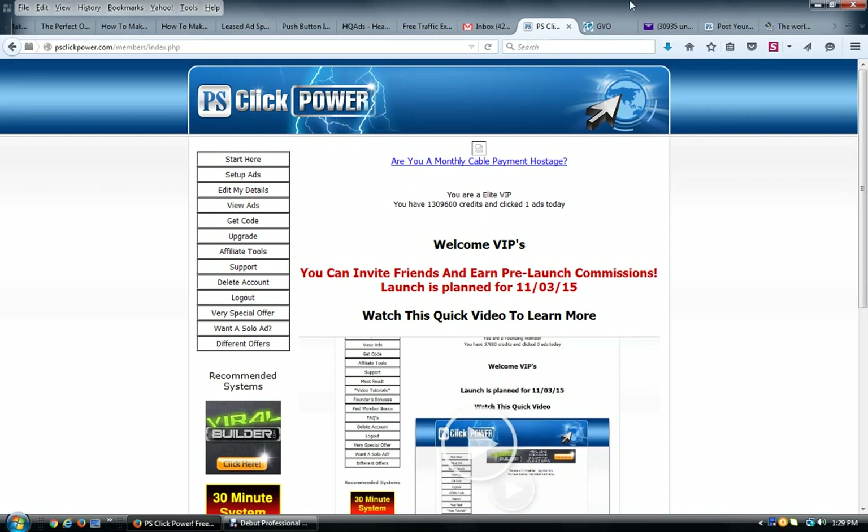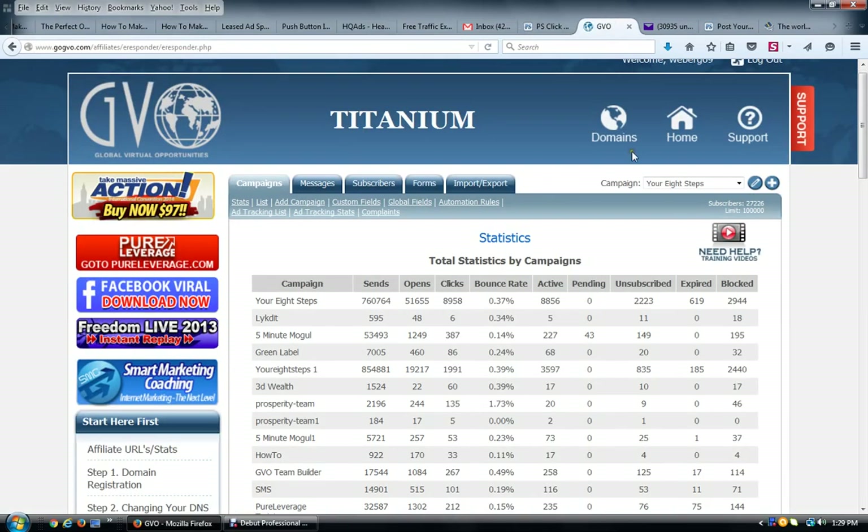I'm going to go to my GVO account first. In GVO, throughout your eight steps and marketing mastery, many of you have already created campaigns following our instructions. The key is you should have already been following along and building an email list with your campaign set up. But you need a campaign to be able to set up a form code so that you can put it inside PS Click Power, and this applies to any other autoresponder as well.